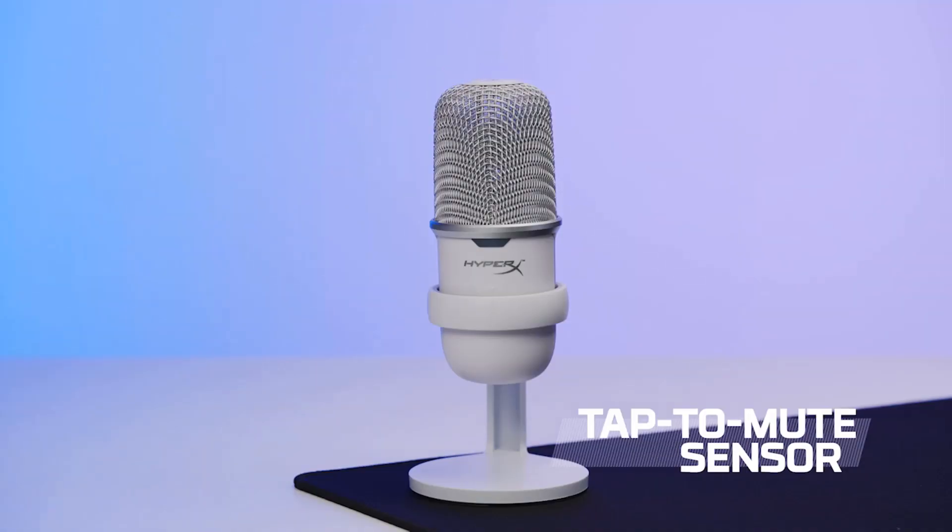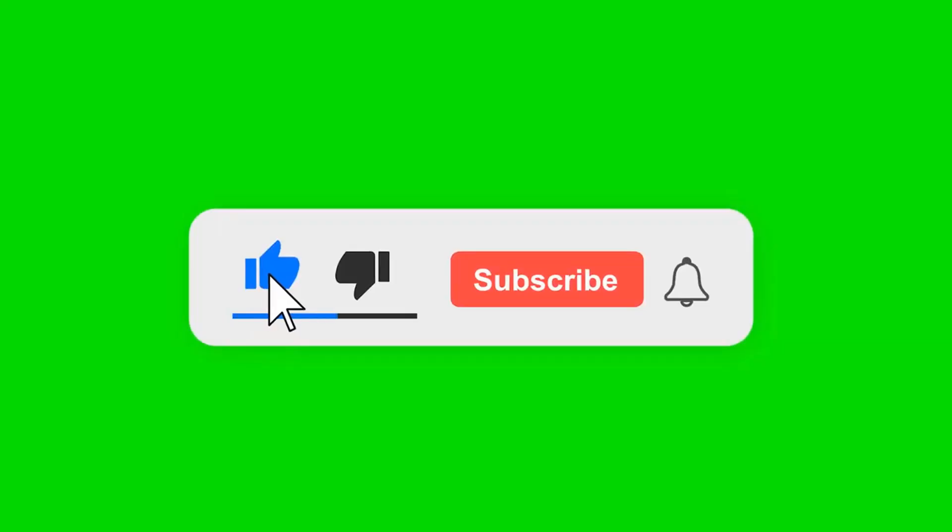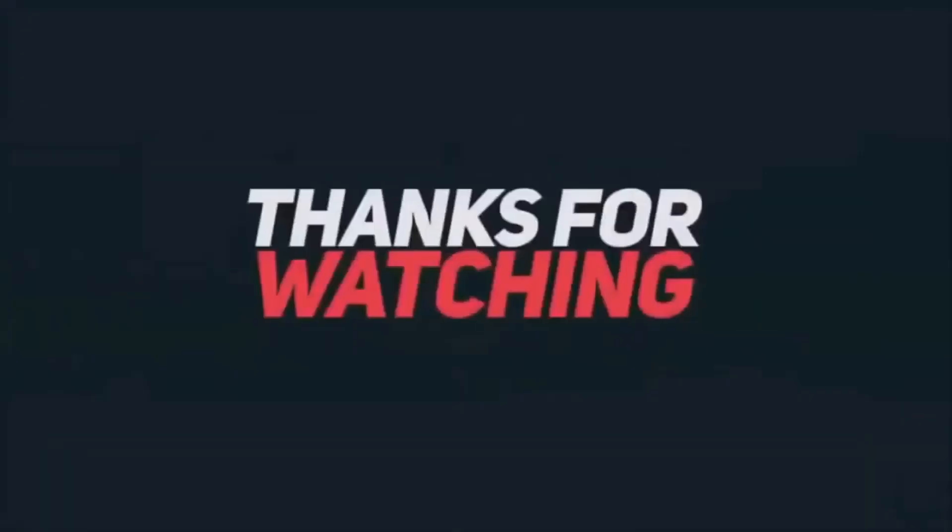Please like, comment, and share, and subscribe to my channel. Check the link in the description below. Thanks for watching.